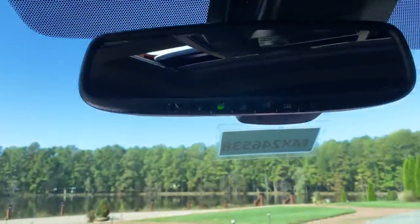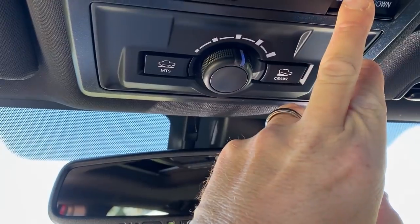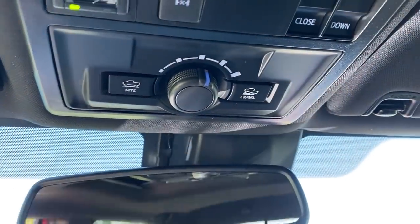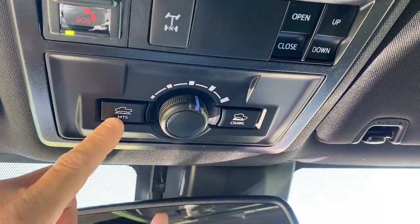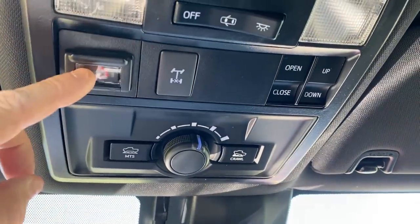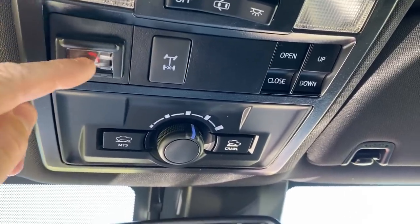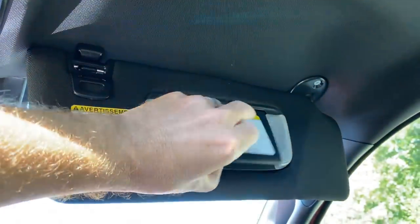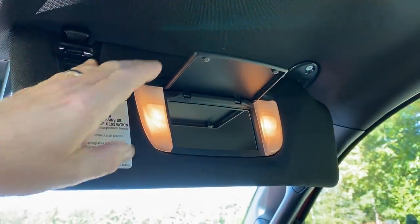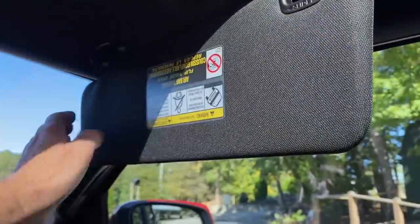There are different off-roading tools so you can off-road as much as you want: crawl control, multi-terrain select, and locking rear differential. It also has safety connect — you can track a stolen vehicle, hit it for emergency help, and if your airbags deploy, they will call you to make sure you're okay. If you do not respond, they will send emergency personnel out to you.